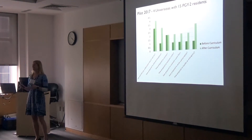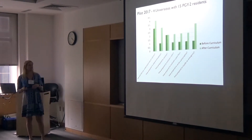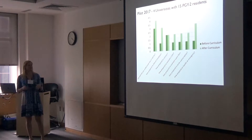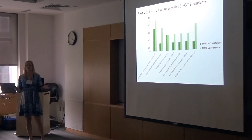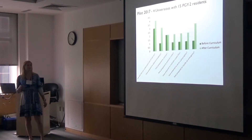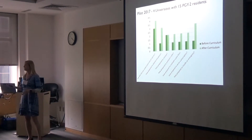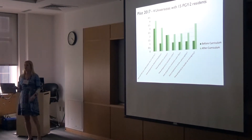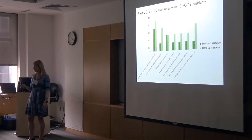Every single year we forget that our PGY1 residents come in knowing nothing, and there's this huge gap between the twos and the threes. Before the curriculum, they didn't understand the role of the radiation oncologist, how to prepare for a CT simulation, or how to evaluate a plan. They really had no idea how to handle emergencies — which is something we want them to do pretty quickly because we put them on the call schedule come September.